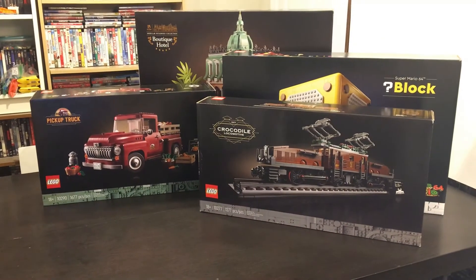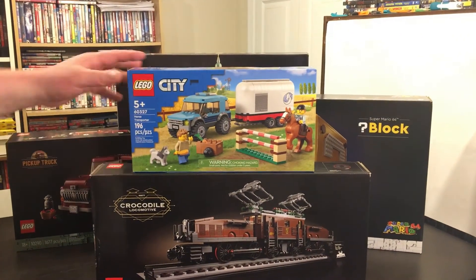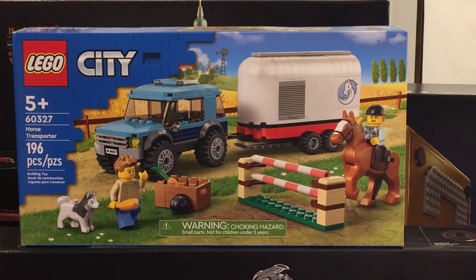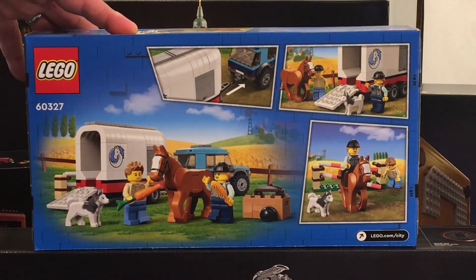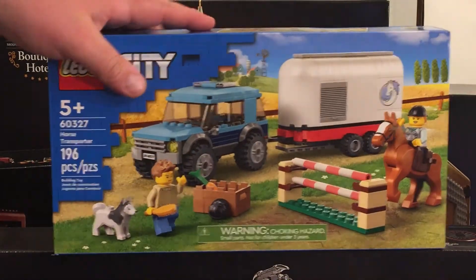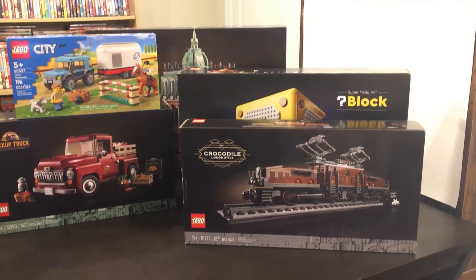Next up, we picked up this cute little city set — set number 60327, the horse transporter. 196 pieces, retails for $29.99 here in the United States. Comes with two minifigures, the horse, and the puppy. That's a pretty cool little January 1st release set. There's a ton of sets that came out and obviously we could only get so many, but it was definitely a fun little trip.